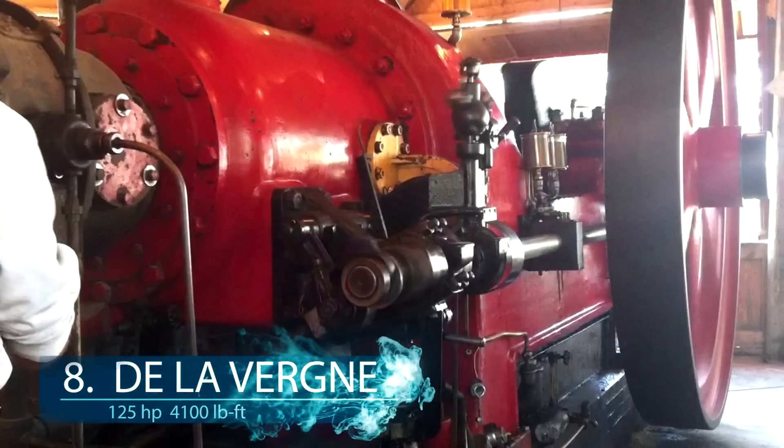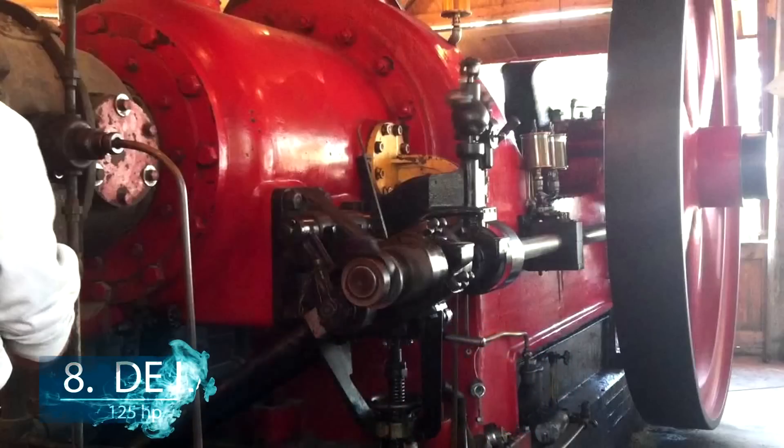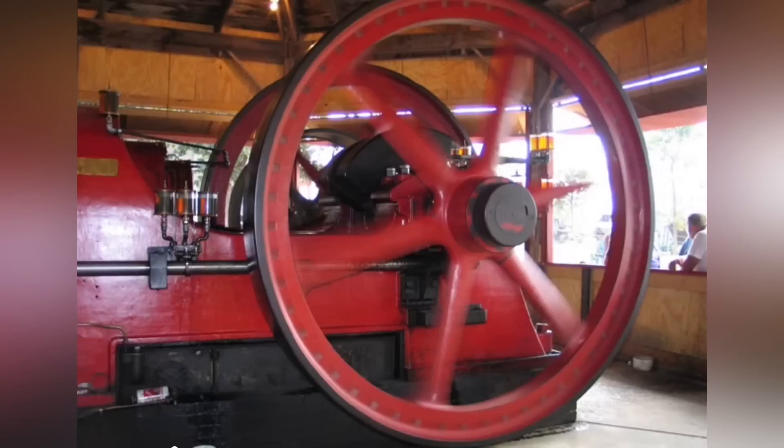At number 8, the biggest single-cylinder engine running on oil goes to the De La Vergne engine. It has a stroke of over 38 inches, 125 horsepower, and 4,100 foot-pounds of torque. This 40-ton machine was first displayed at a world fair located in St. Louis in 1904, and was later used for sheet metal forming. The best thing about this engine is that you can even now see it running in Roleague, Minnesota.